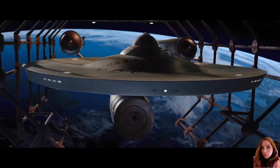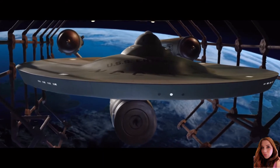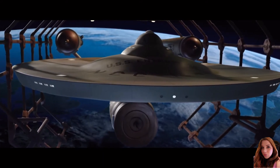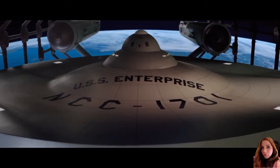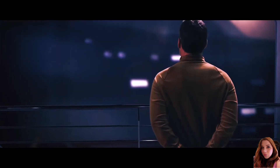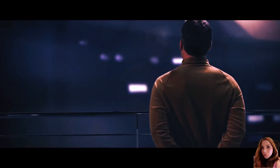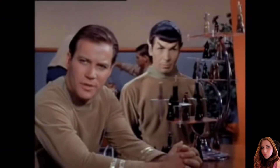Sometime by 2265, the Enterprise had another major refit, reverting its external appearance somewhat back to what it was from before the 2255 refit. Major differences including impulse engines and a larger bridge dome. Pike's command of the Enterprise ended around 2265 when Pike was promoted to fleet captain and command of the ship was turned over to Captain James T. Kirk.